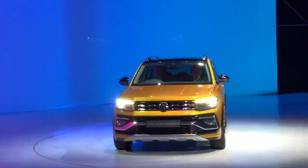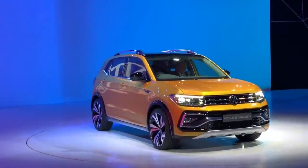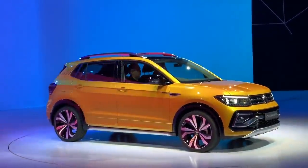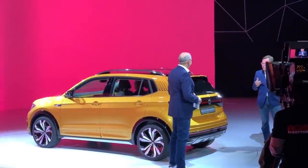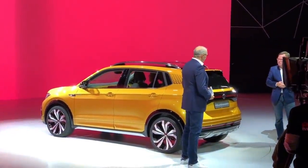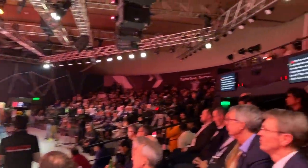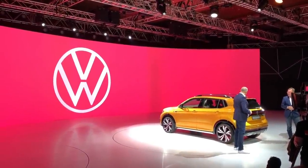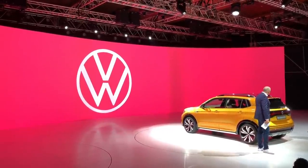This Volkswagen Tiguan will obviously compete with the Skoda Vision IN, but the main competition is Hyundai's Creta and Kia's Seltos. This is not a 4-meter SUV — it's a bigger one, so you can't compare it to the Hyundai Venue or Vitara Brezza. You can see typical Volkswagen clean cuts and crease lines in the design.